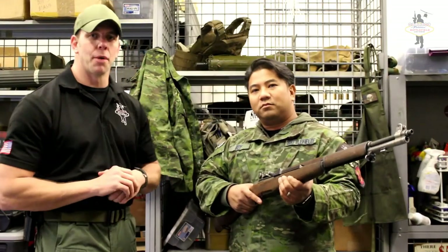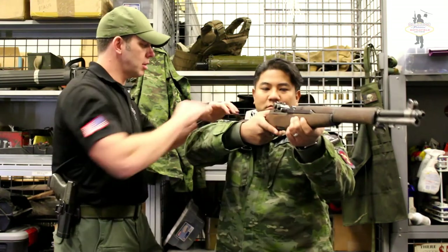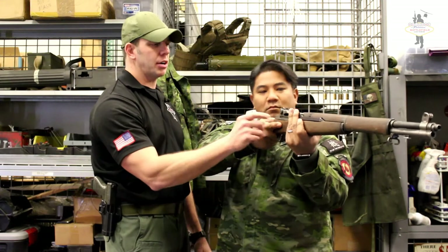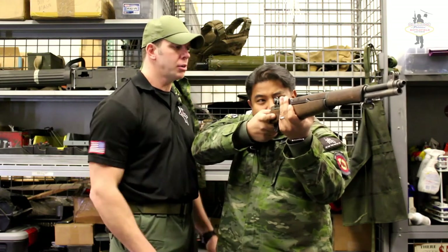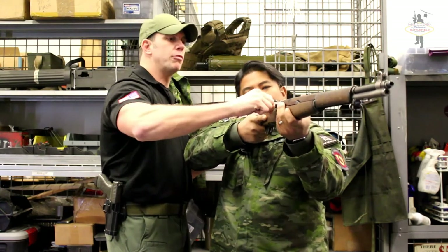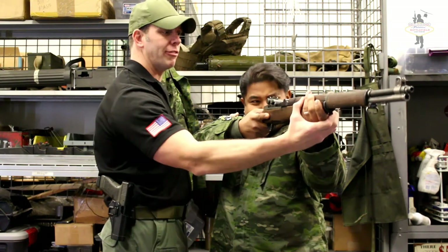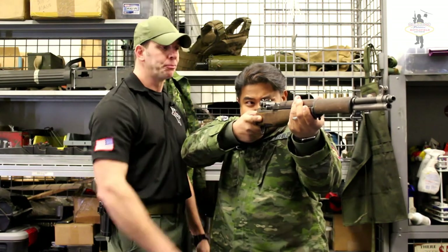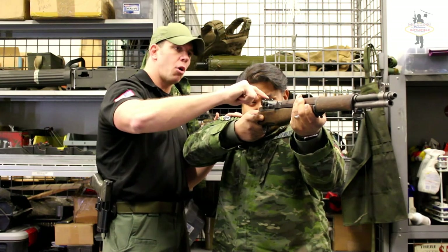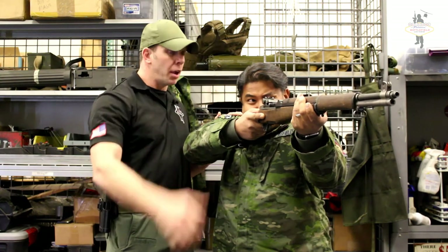Alright guys, real quick we're going to go over how we shoot this here at Battlefield Vegas. Bring it up tight in the pocket of your shoulder. Bring your finger high and up off the trigger — keep it there until you're aiming and ready to shoot. The charging handle is reciprocating, so it moves back and forth as you fire, so make sure your non-firing hand is far enough forward so it can't bite you. For the sights, it's a post and aperture sight — look through the small hole in the rear, line up the front post in that small hole, and fire away.